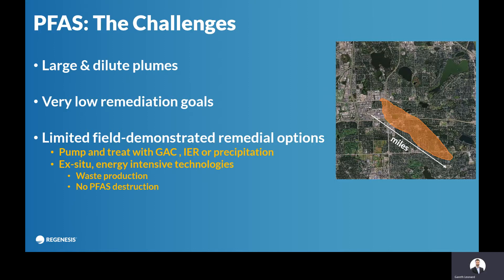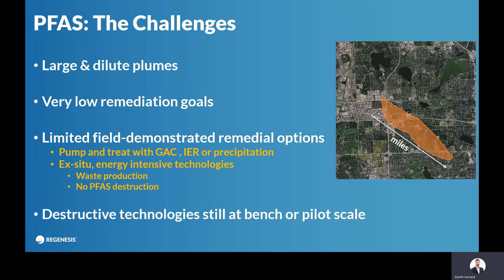This is then filtered using granular activated carbon or ion-exchange resin. It's an ex-situ process. It's energy intensive because you're running the system the entire time, and you're producing waste which is then difficult to get rid of. Destructive technologies are being developed, but they tend to be at the bench or pilot scale.